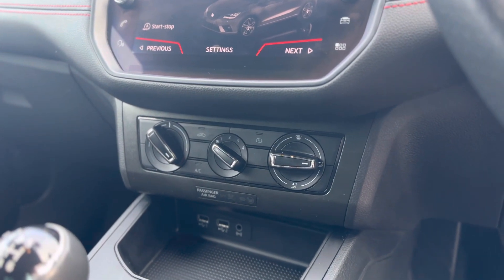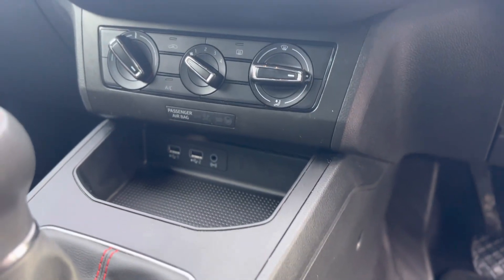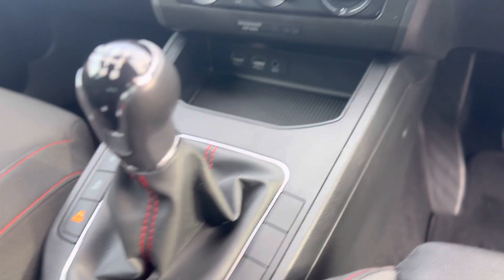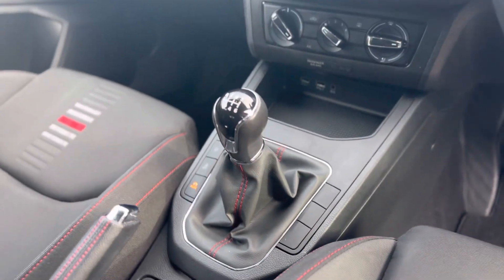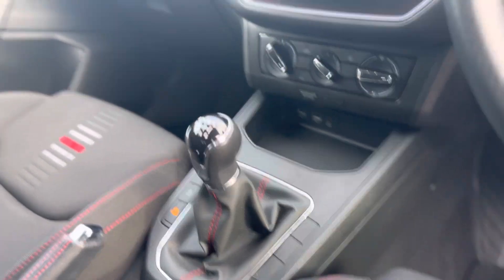AC controls there, two USB adapters, and drive mode select so you can have eco, normal, and sport mode. And it's a six speed manual gearbox.